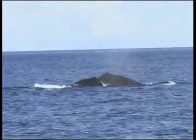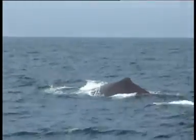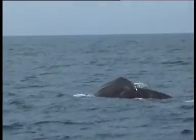Sperm whales are also distinctive in lacking a dorsal fin, having instead a triangular dorsal hump two thirds along the body, followed by a spinal ridge. There are also corrugations to the skin, giving it a shrivelled appearance.